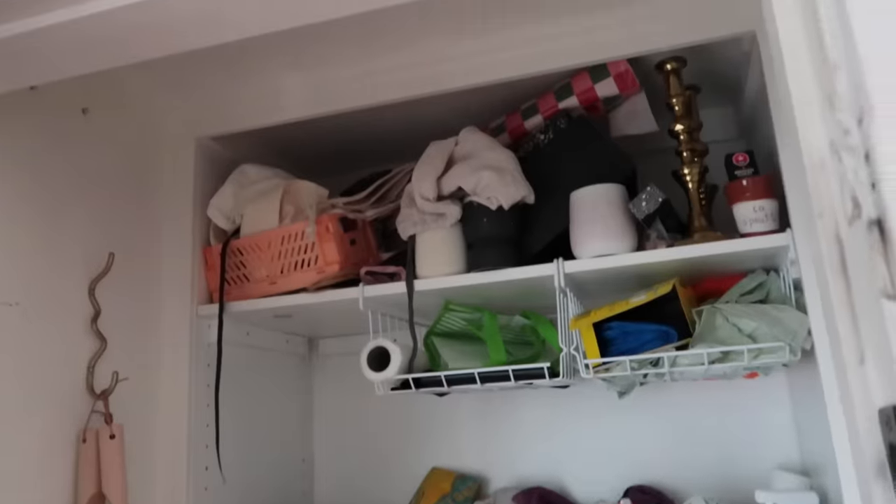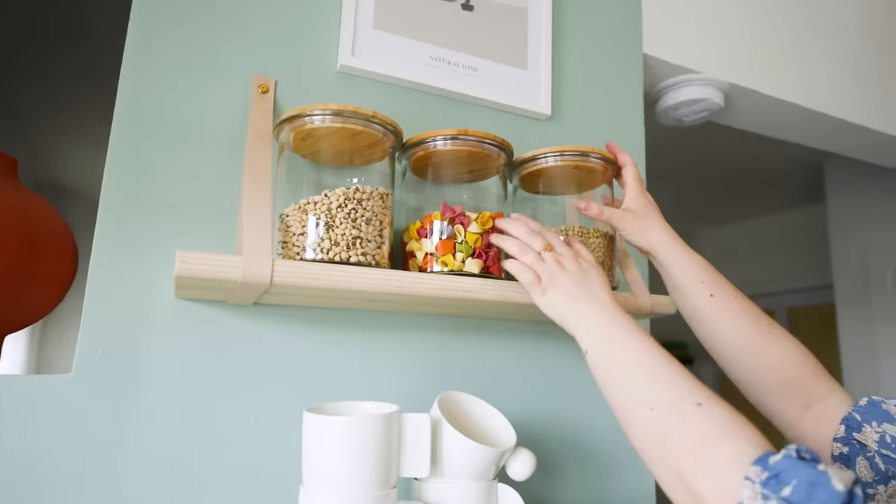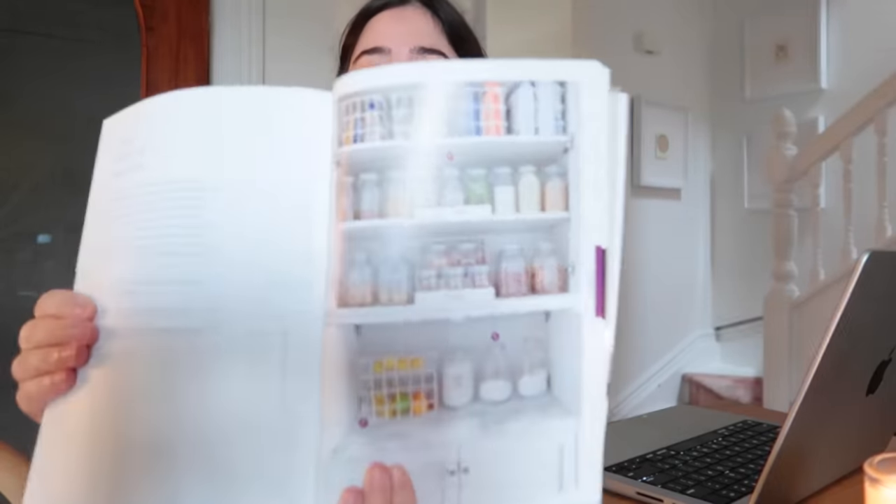Now that I've gone through every cupboard and every drawer, I'm going to sit down with a pen and paper and the Home Edit book and make a shopping list of what I need to organize and what the Home Edit suggests I buy before I start buying containers. Let's start with the pantry. They actually have so many different pantries — they have the chef's pantry, build your own pantry, black and white pantry. I feel like whenever I decant dried goods into glass jars, it's not sustainable for me because Noah and I don't cook that much.